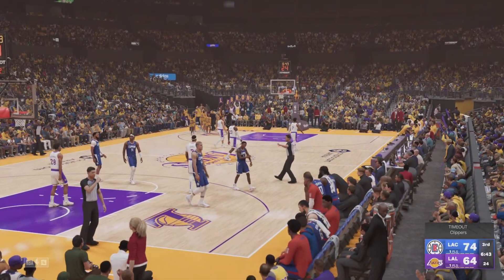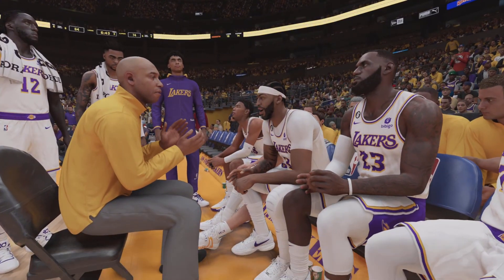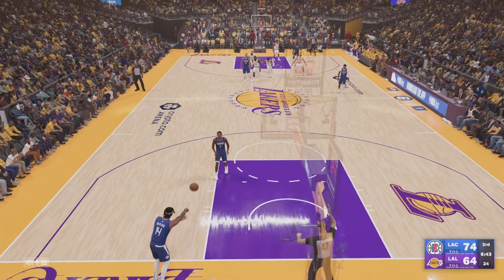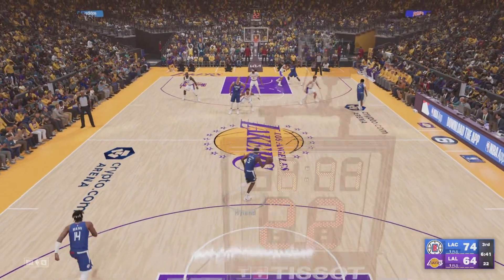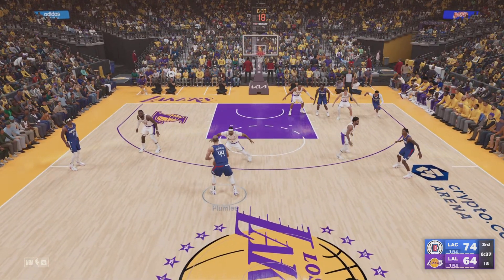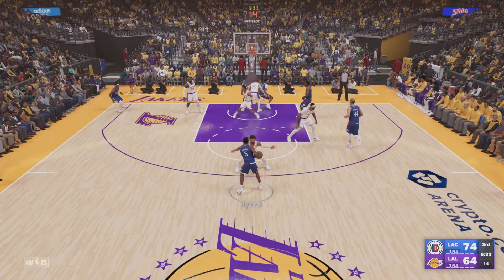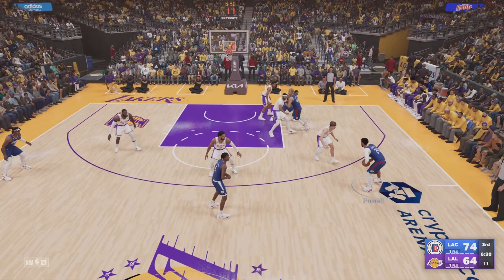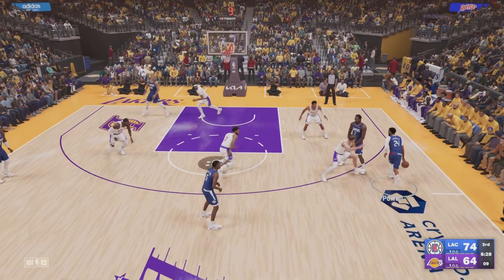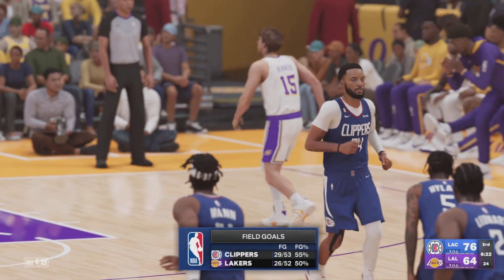No one can make headlines like LeBron — there was a ton of buzz when he talked about teaming up with his son in the NBA someday. The Clippers have gone six for nine in the half. Pass to Plumlee, here's Hyland, Powell with it, Hachimura covering — and he gets it to go. The Clippers lead by 12.